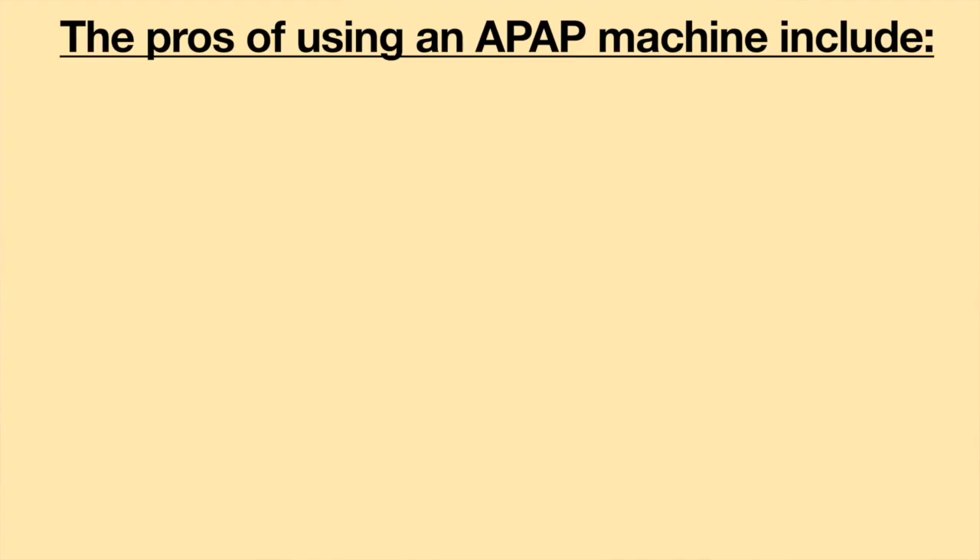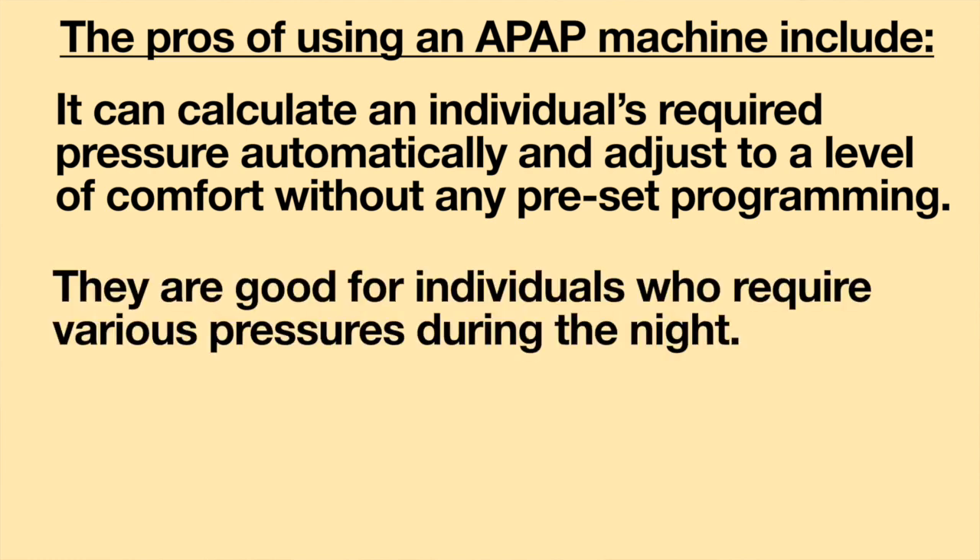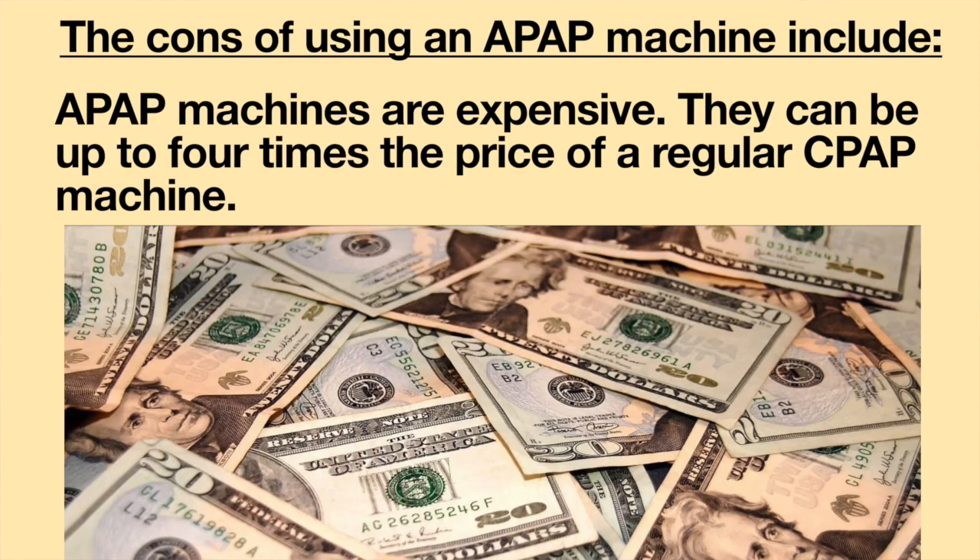The pros of using an APAP include: it can calculate an individual's required pressure automatically and adjust to a level of comfort without any preset programming, and they are good for individuals who require various pressures during the night. The cons of using an APAP include: APAP machines are expensive — they can be up to four times the price of a regular CPAP machine.